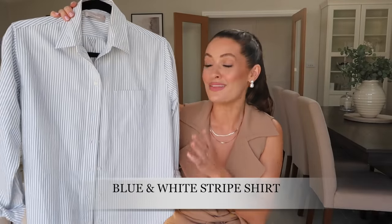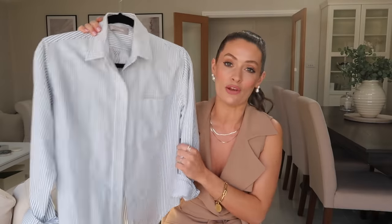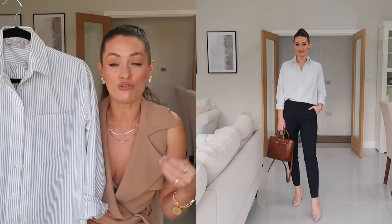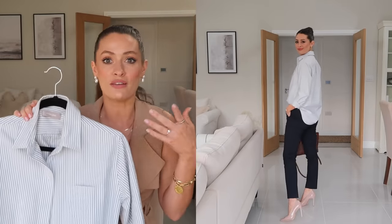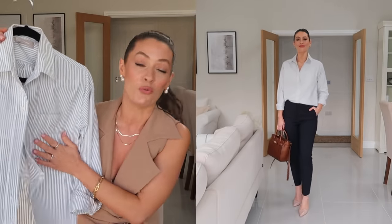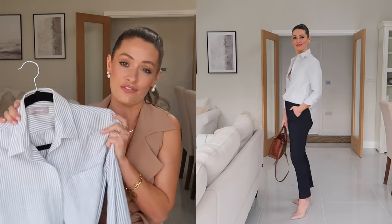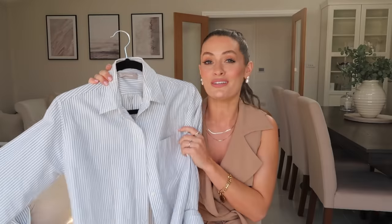Next up is a blue and white striped shirt, and this has got to be one of my most worn pieces in spring. I just love how it looks styled with blue denim, white denim, smart navy trousers, or beige and cream trousers. It's great as workwear but also great styled underneath trench coats or blazers. I just think there's something so spring-like about blue and white stripes — whether it's a shirt, a t-shirt or a knit.